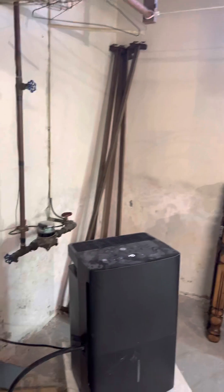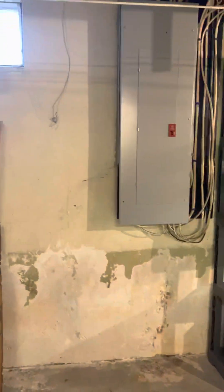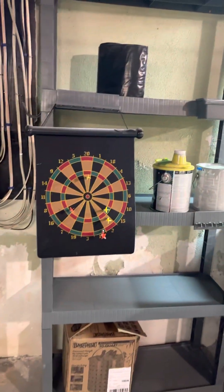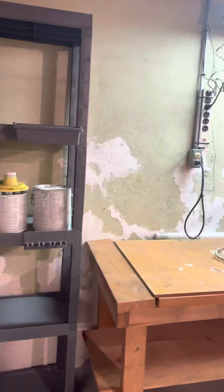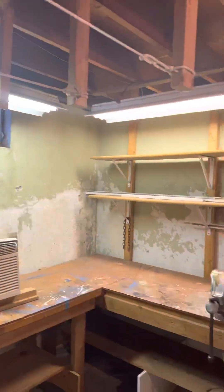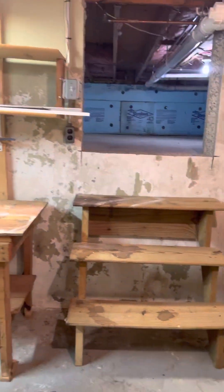We do have a dehumidifier running right now. There's the electric panel — I think that's a magnetic dartboard, I want one of those — and a workbench. And this goes up to a crawl space.